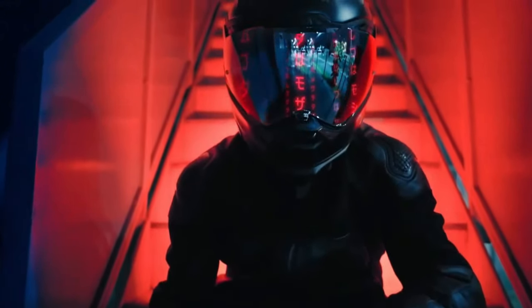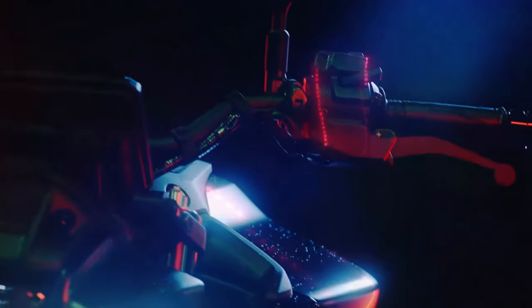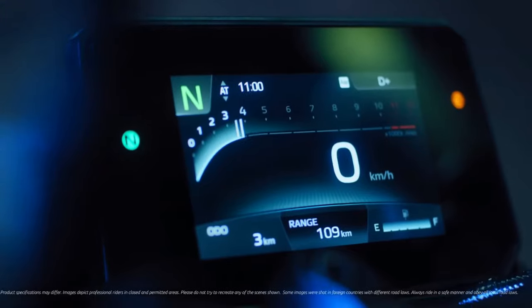The design philosophy of the 2025 MT-09 YAMT is characterized by its aggressive lines and futuristic aesthetics. The bike's angular headlight, streamlined bodywork, and sharp tail section are all intended to exude a sense of raw power and precision.